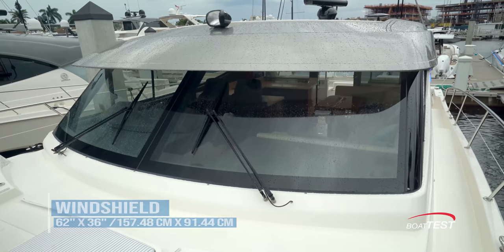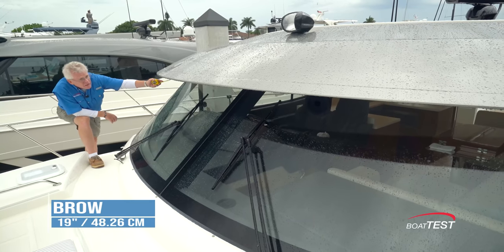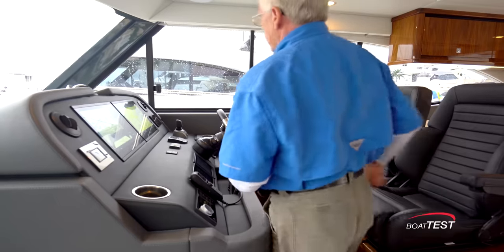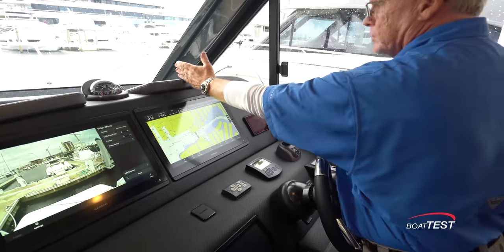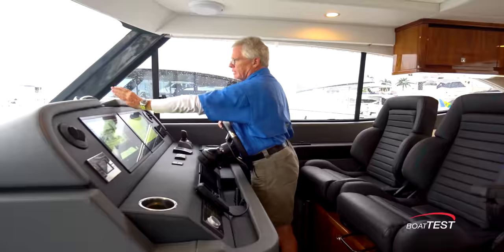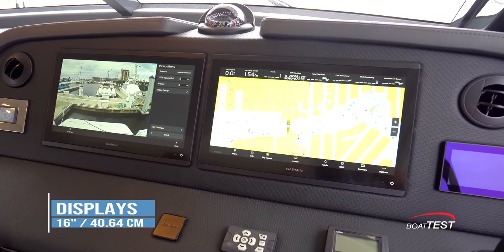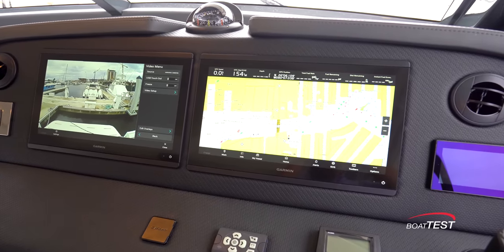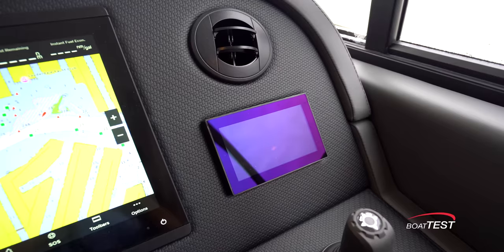Visibility is through a two-piece windshield, each measuring 62 inches by 36 inches, protected overhead by a 19-inch brow. Now let's take a look at the helm, which is starboard-mounted. We'll begin at the top with the compass, mounted in the center of the console rather than in line with the helm, but it's not too far offset. Two 16-inch displays are flanked by climate control vents, the climate control panel, and the SeaKeeper panel.